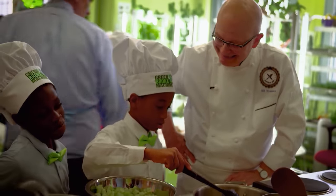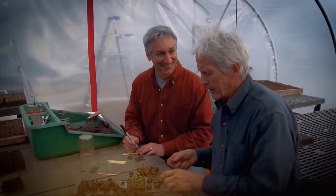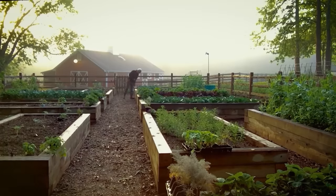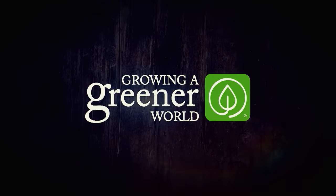They're real. They're passionate. They're all around us. They're the game-changers who are literally growing a greener world, and inspiring the rest of us to do the same. Growing a Greener World — it's more than a movement, it's our mission.